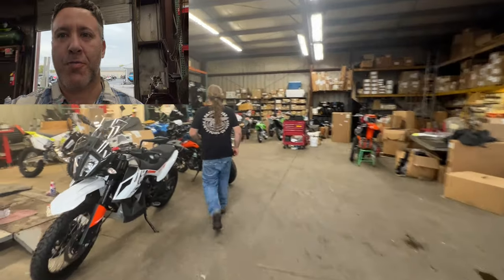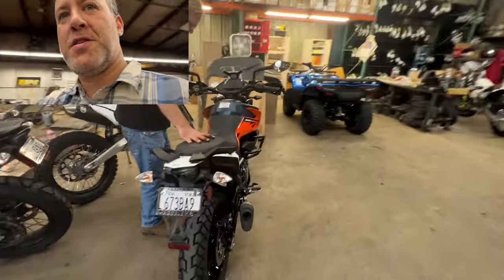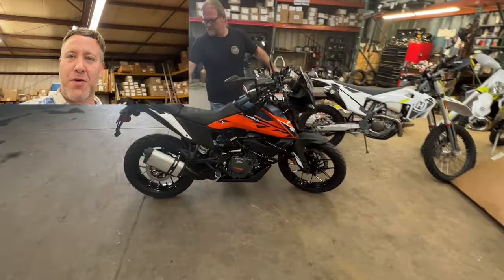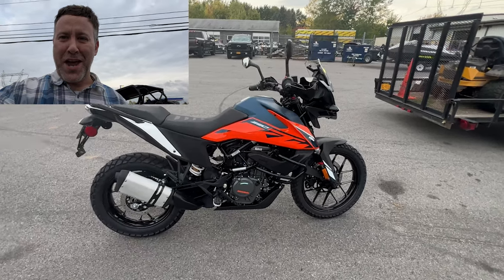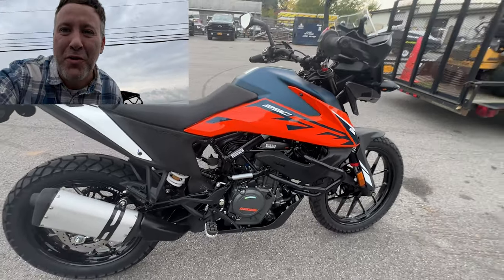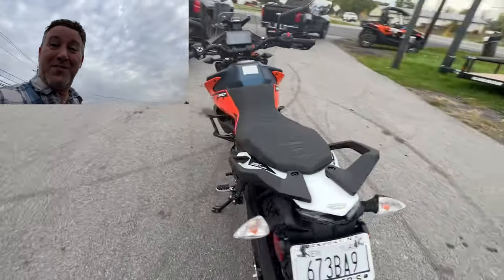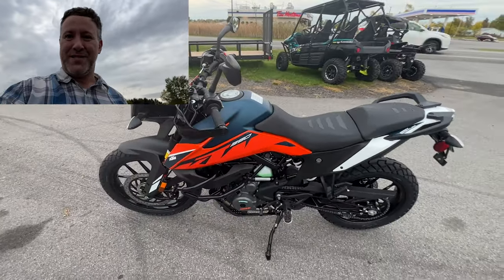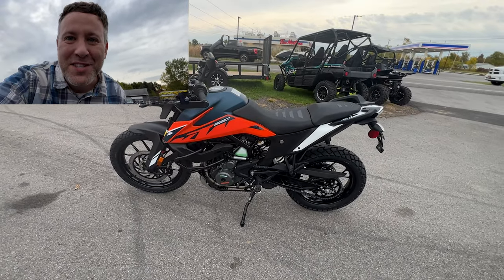We're at Hebbler's in Lockport, New York. There she is — KTM Venture 390. Brand spanking new, KTM Venture 390 2022. She even looks more beautiful in person than she did on the website. Oh yeah, I can't wait to get on the saddle of this thing.